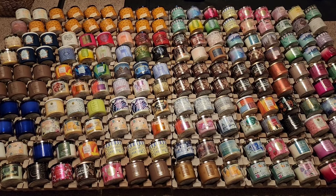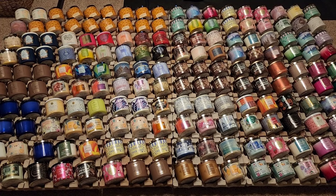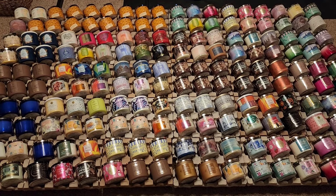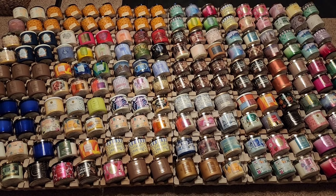Hi everyone, welcome to my channel, Witness Love. My name is Cory, and yes, as all of you can see, I have a major candle addiction — let's say, collection.